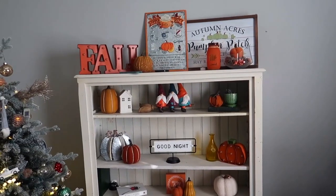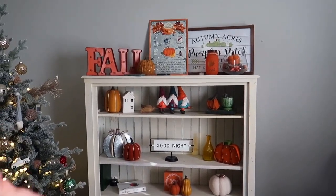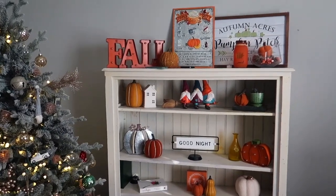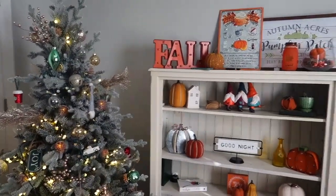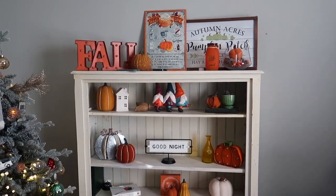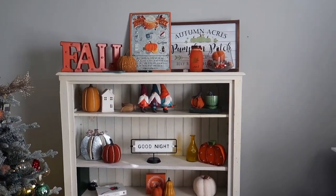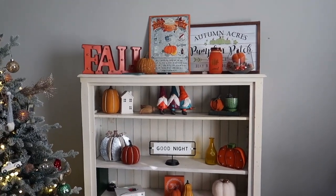If you guys watched my fall decorating video, you guys know that I obviously decorated this area for fall — it's really cute. But obviously it's Christmas time, so I bought tons of little knickknacks and signs and stuff that I'm going to be decorating this area with. Let's just play around with everything and see what we can come up with.